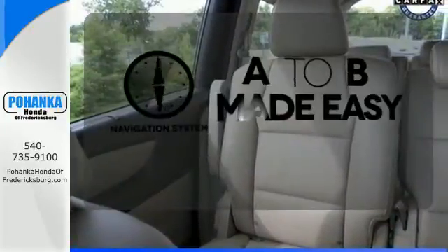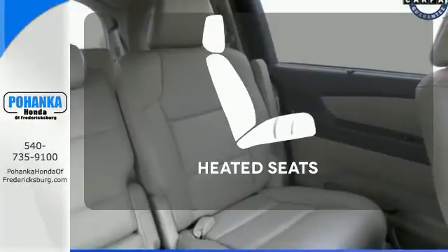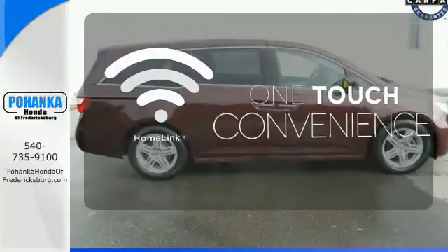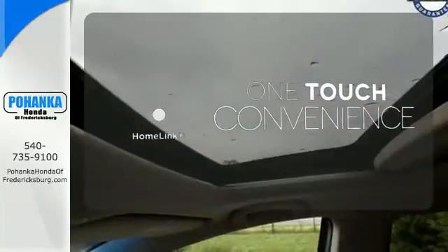Never feel lost again with the navigation system. Ward off the chills with the heated seats. With Homelink, OneTouch makes your arrival as welcoming as if you'd never left.